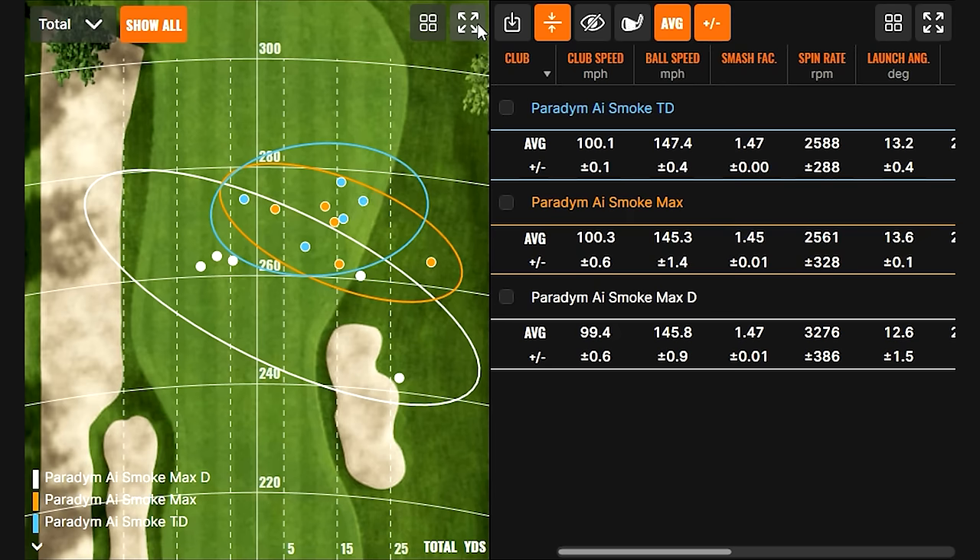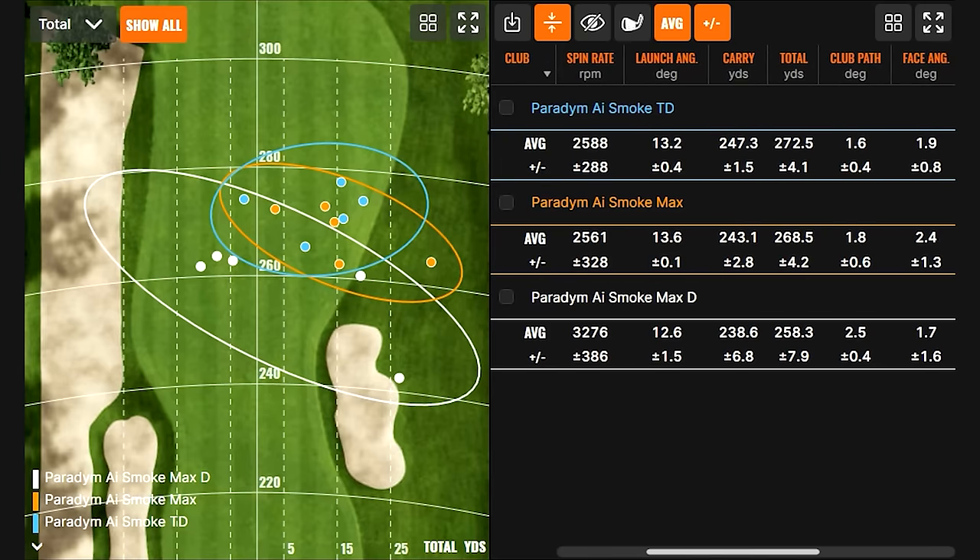This was great — the numbers are really good. All three of them performed really well. Look how fast these things are — ball speeds are really good, carry numbers are good. Right around 3000 spin on the Smoke Max; we've crept under 3000 on the Triple Diamond, which is where I like it. Really good stuff. Increasing distance throughout as well — tremendous stuff here.